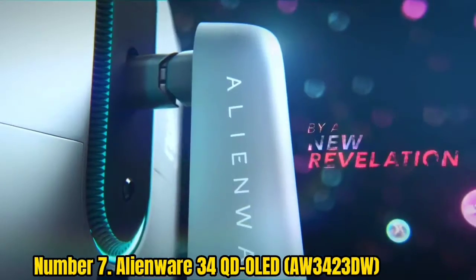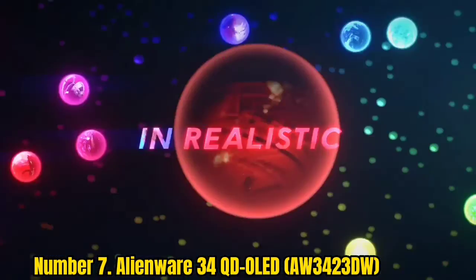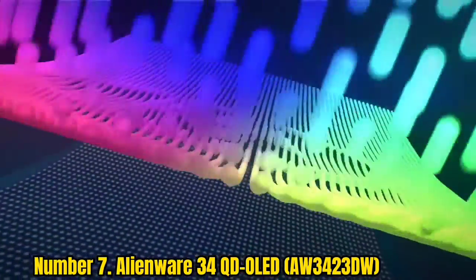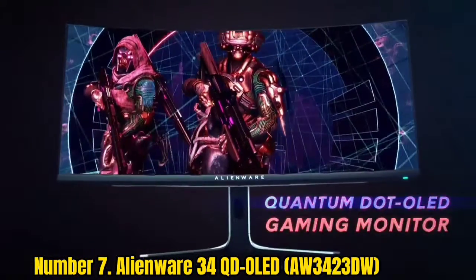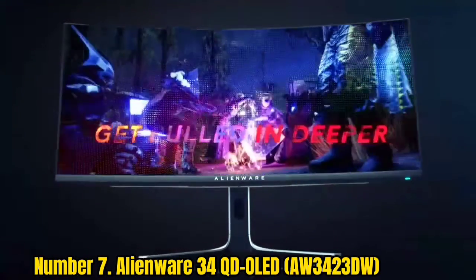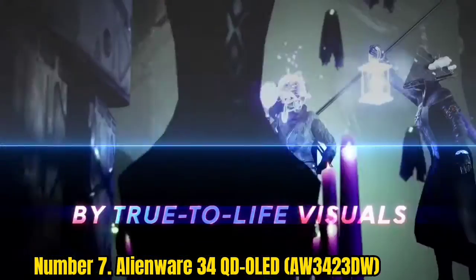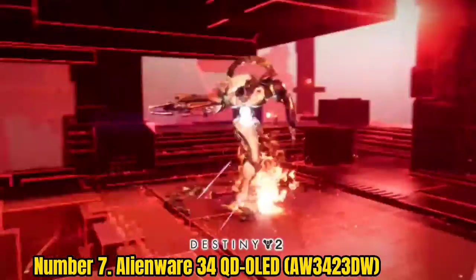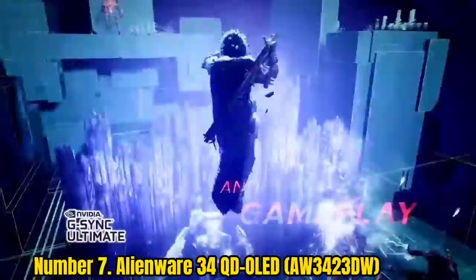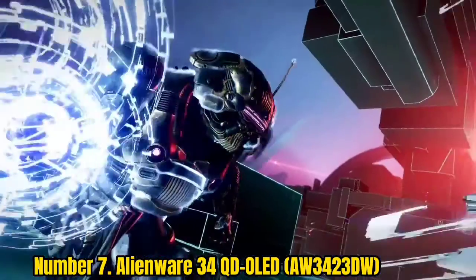Number 7: Alienware 34QD OLED (AW3423DW). OLED has truly arrived on PC, and in ultra-wide format no less. Alienware's 34QD OLED is one of very few gaming monitors to receive such a stellar score from us, and it's no surprise. Dell has nailed the OLED panel in this screen, and it's absolutely gorgeous for PC gaming. Although this monitor isn't perfect, it is dramatically better than any LCD-based monitor by several gaming-critical metrics.